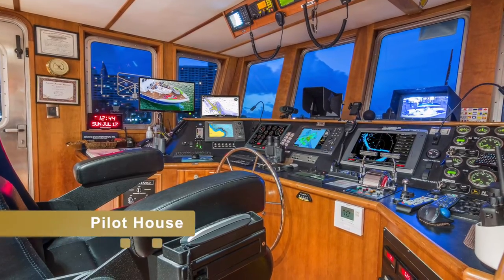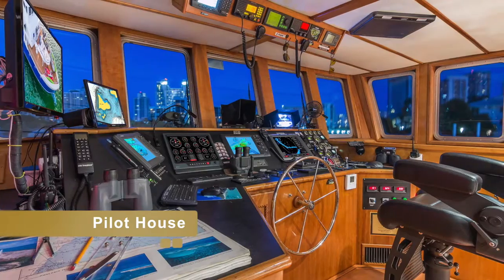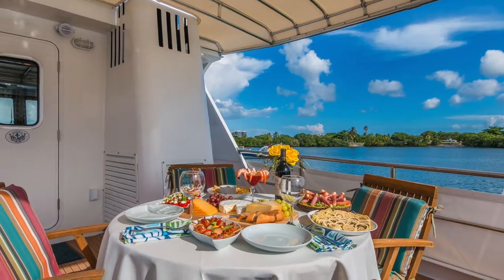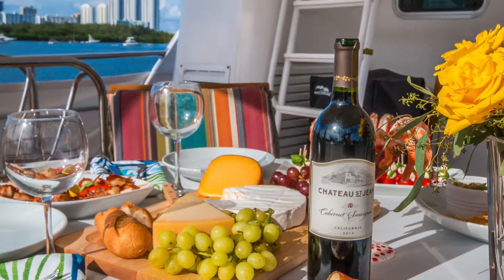On the third level is our pilot house, office with personal computer, printer, and satellite phone access, as well as our outside open dining area.